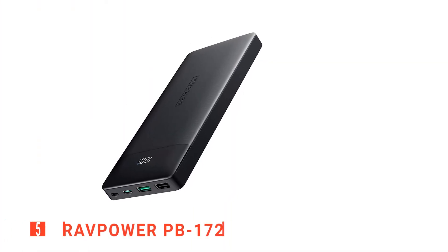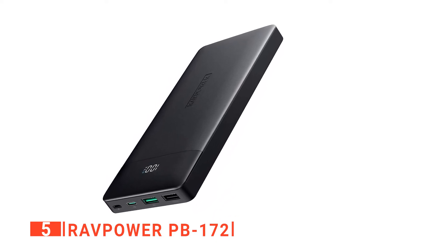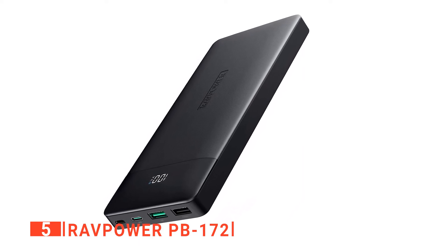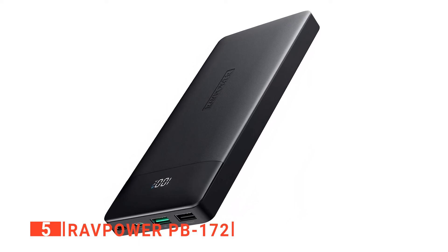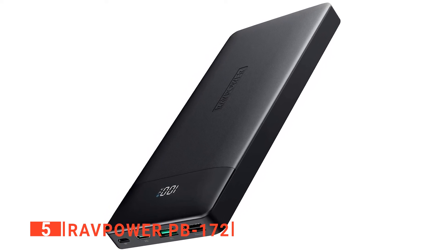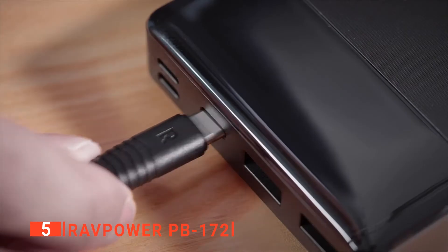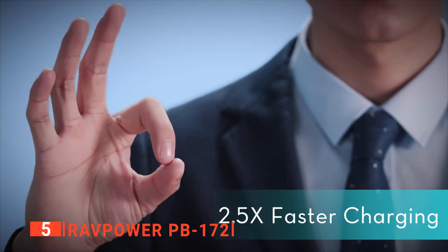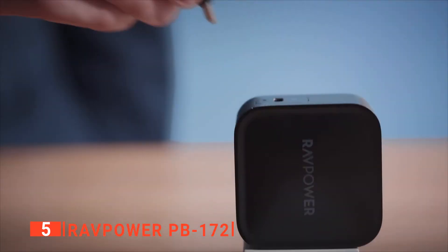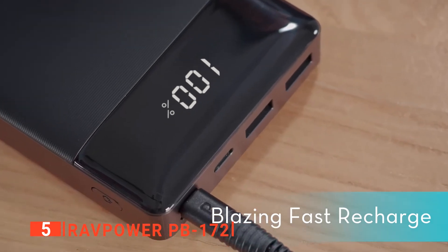The fifth product on my list is the RAVPOWER PB172. If you've ever been on a long bike ride before, then you'll know the pain of a low mobile phone battery and the lack of quick charging facilities available for you while you're out there on the trails. The RAVPOWER PB172 seeks to make this problem a thing of the past. It has a battery capacity of 20,000mAh and an 18W power output, which means plenty of battery storage and relatively quick charging capabilities.